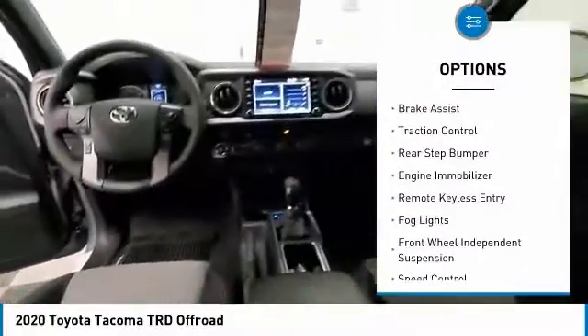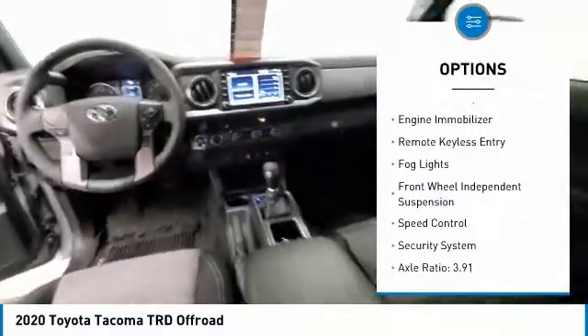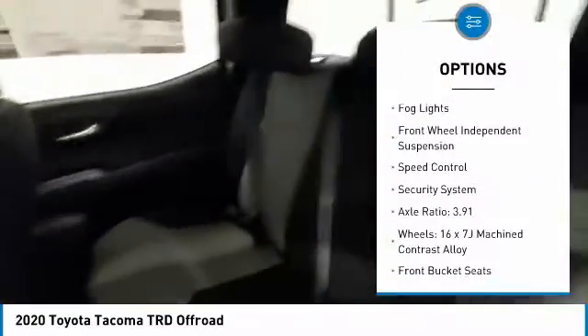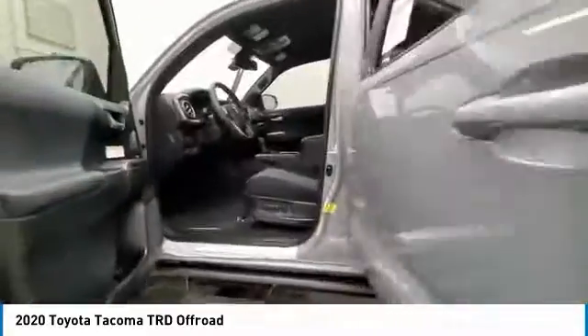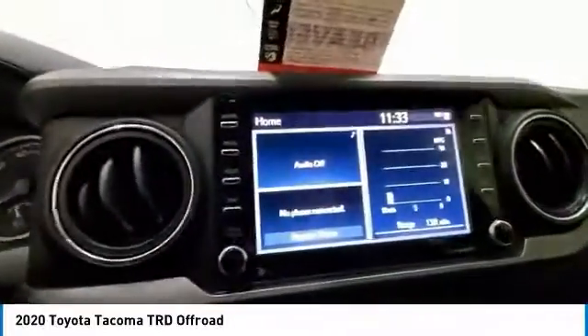Here are some of this vehicle's great options: electronic stability control, brake assist, traction control, rear step bumper, engine immobilizer, remote keyless entry, fog lights, front wheel independent suspension, speed control, security system.